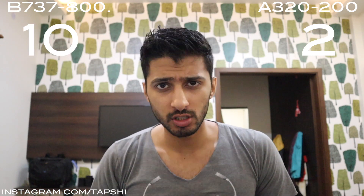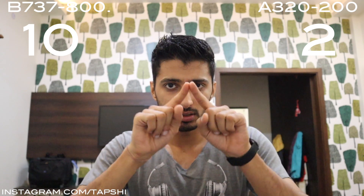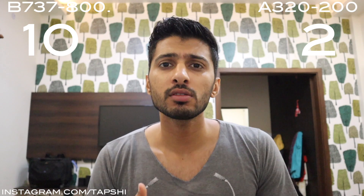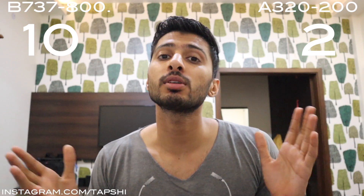Now we come to fuselage width — basically the diameter of the fuselage, the part of the aircraft where the cockpit and passengers are. This is a very important factor for space inside the cabin and cockpit. The Boeing 737 has a fuselage width of 3.76 meters, whereas the A320 is 3.95 meters. So the A320 is wider, which is why it feels more spacious. This one goes to the A320.